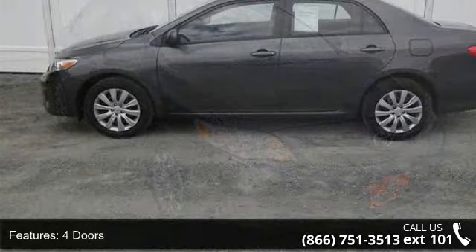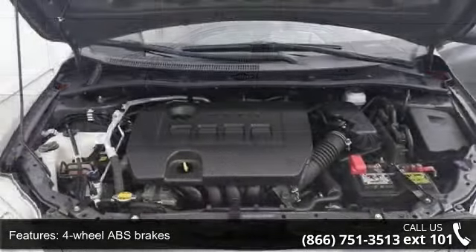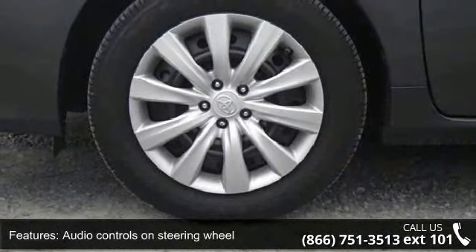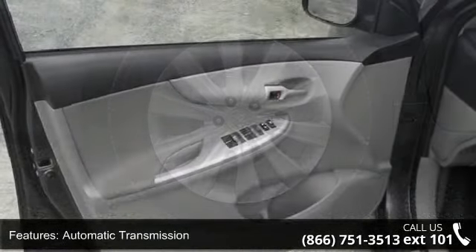Enjoy these notable features: 132 horsepower, 4 doors, 4-wheel ABS brakes, air conditioning, audio controls on steering wheel, automatic transmission, Bluetooth, clock, in-dash, cruise control, and daytime running lights.